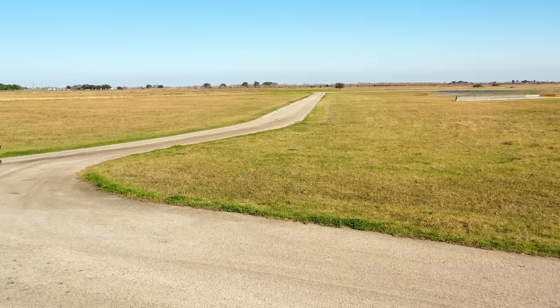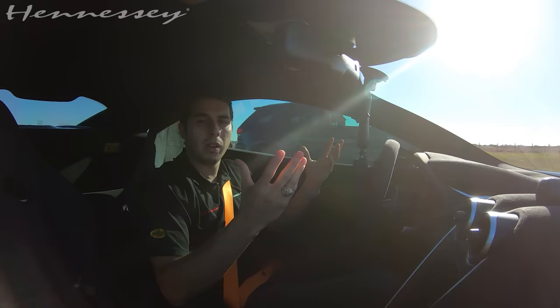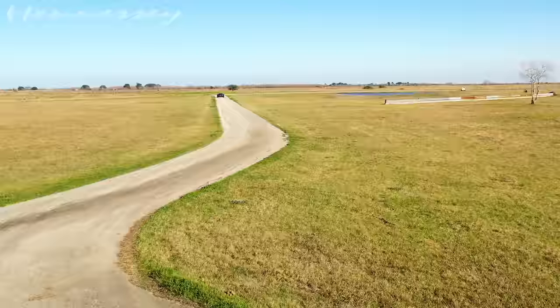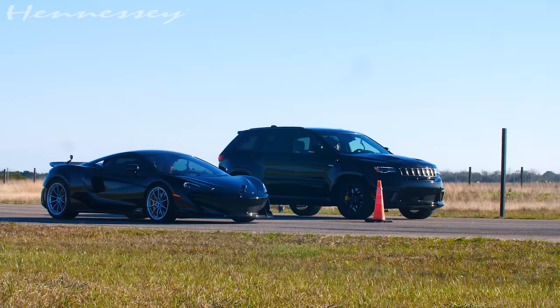I'm in a McLaren 600LT, which is ours, and I'm next to one of our 1000 horsepower Jeep Trackhawks. Very amazing vehicles but very different. When you look at this McLaren it looks like a race car — a very track-oriented, exotic vehicle. When you look at the Jeep it looks more like a family vehicle, but the Jeep has a lot of secrets up its sleeve. We're going to do a drag race between this McLaren 600LT versus our 1000 horsepower Jeep Trackhawk.